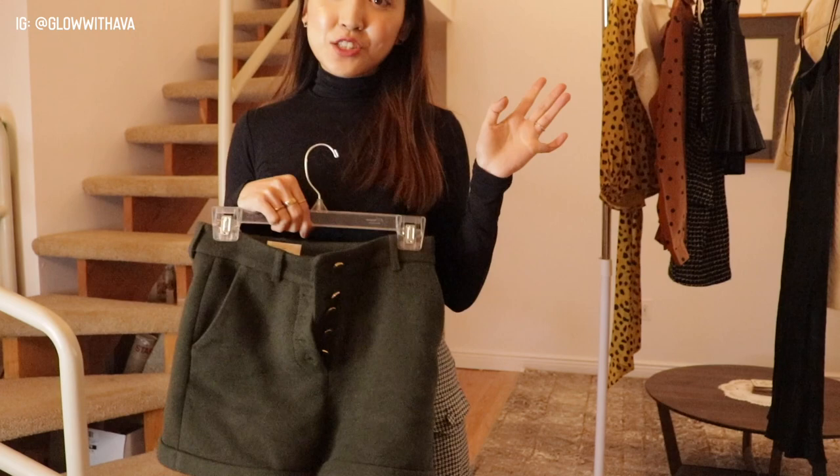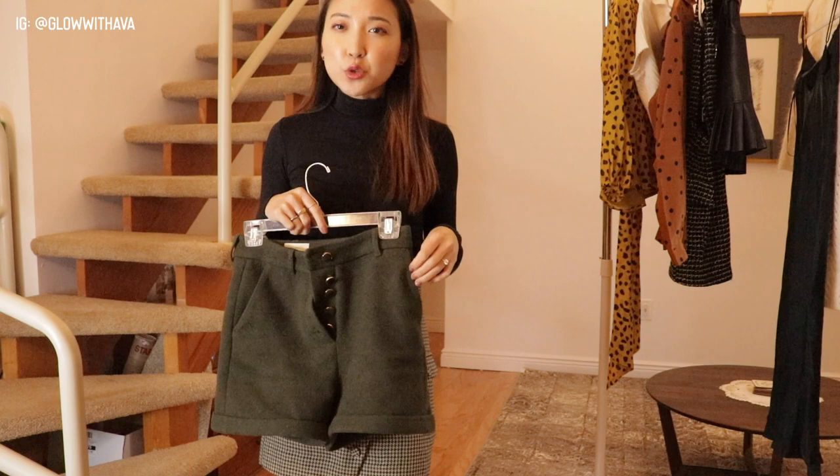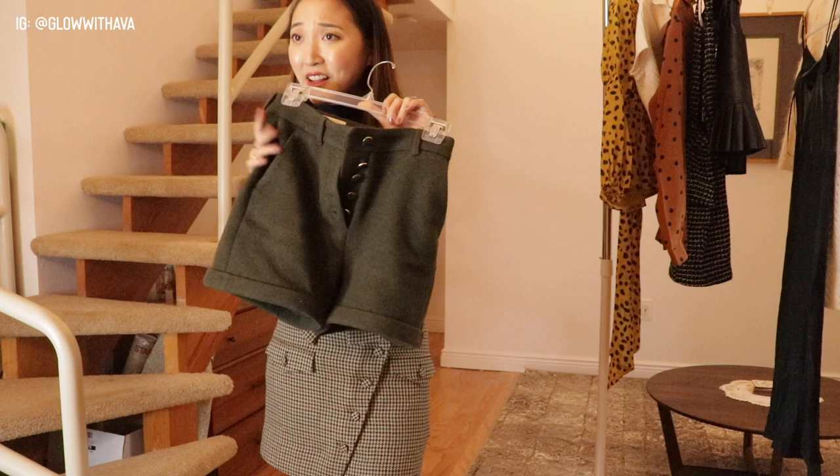These olive shorts literally go with any top I own — any sweater, turtleneck, any color combination. It's funny because it's a khaki/olive color you'd think wouldn't pair well, but it really fits perfectly into my wardrobe. This is probably one of my favorite pieces from this haul.